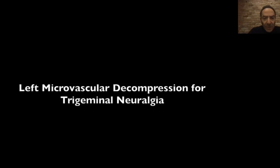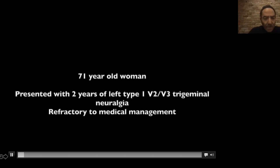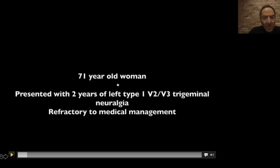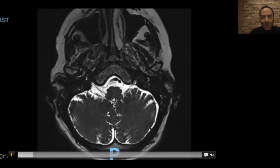This is a patient — it's a 71-year-old woman who came to me from Chicago. She had a two-year left-side type one V2 trigeminal neuralgia, refractory to medical management. By refractory, I mean she would go suicidal — it's not just refractory because she was tired of the pain.